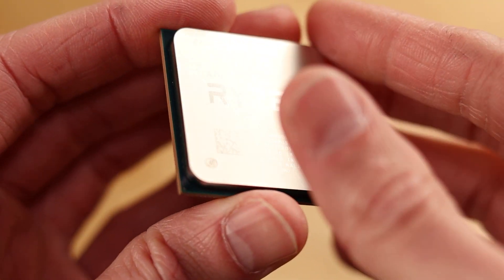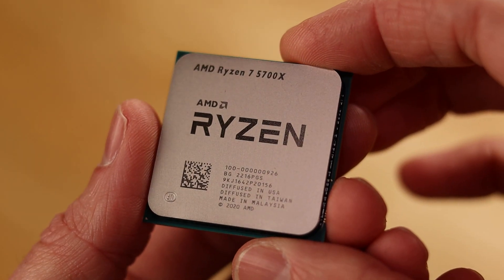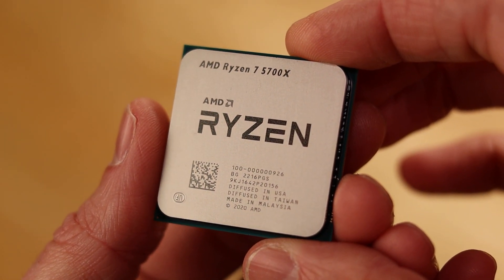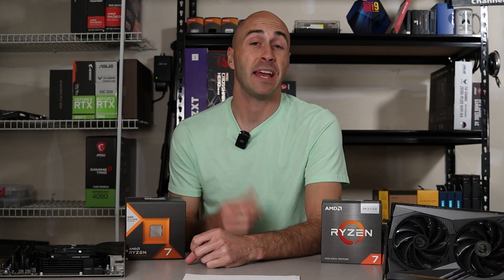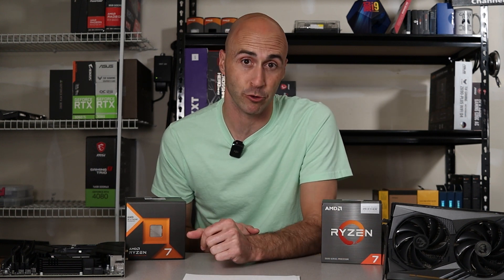Upgrading from Ryzen 2000 or 3000 series? My recommendation is the 5700X — they've dropped in price a lot and you get more cores and threads in addition to awesome IPC and clock speed improvements. If you're building a new system and thinking about buying the 5800X 3D, don't. Just go for the 7600X in an AM5 build — you can always upgrade later to a 7800X 3D. If you have 5800X 3D money, you should just be building with AM5. It's a simple solution.